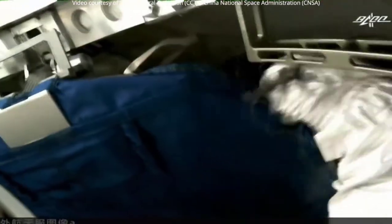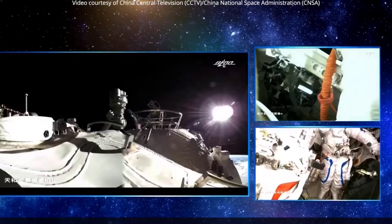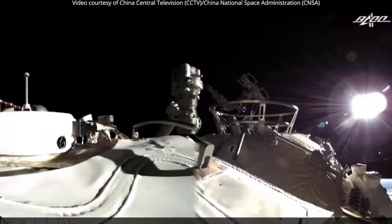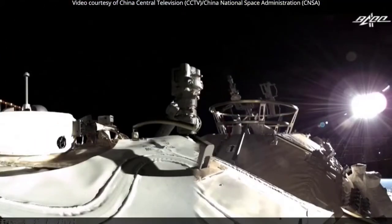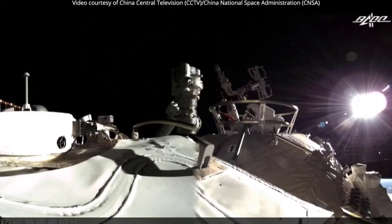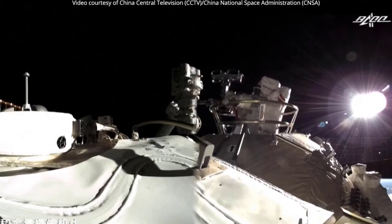Wearing new-generation Feitian extravehicular activity suits, the pair worked outside Tian while orbiting around 380 kilometers above the surface of the Earth. Shenzhou-12 mission commander Nie Haisheng remained inside Tian and operated a small robotic arm to assist his colleagues.